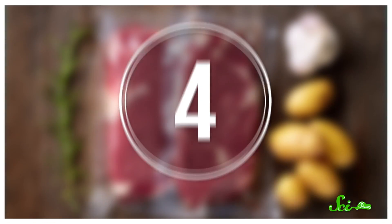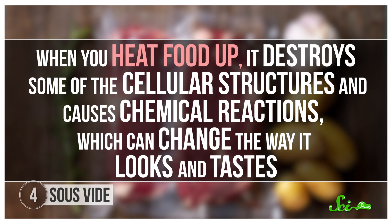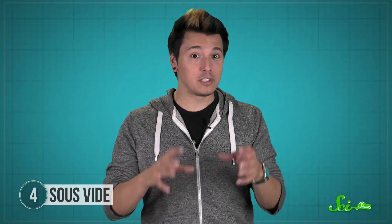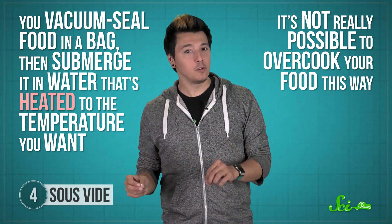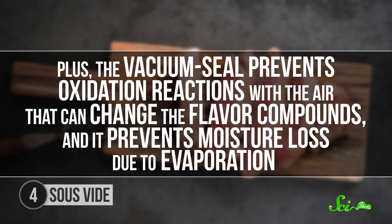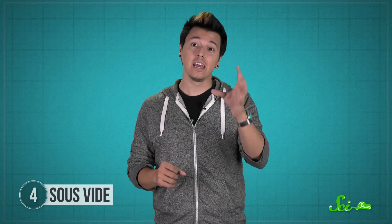A lot of cooking is about heat, like the sous vide method, a French term that means under-vacuum. It's a way to heat food evenly using vacuum-sealed packaging in a water bath. When you heat food up, it destroys some cellular structures and causes chemical reactions, which can change the way it looks and tastes. Temperature control can make all the difference between a nicely seared steak and the outside being burnt to a crisp while the inside is still cold. The sous vide method gives really precise temperature control — you vacuum seal food in a bag, then submerge it in water heated to the temperature you want. The vacuum seal also prevents oxidation reactions with the air that can change flavor compounds and prevents moisture loss due to evaporation, resulting in a perfectly juicy and tender steak every single time.